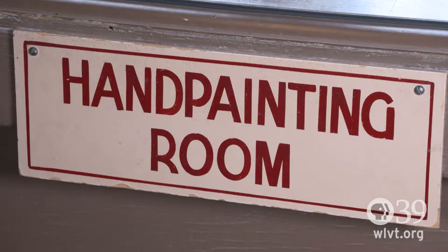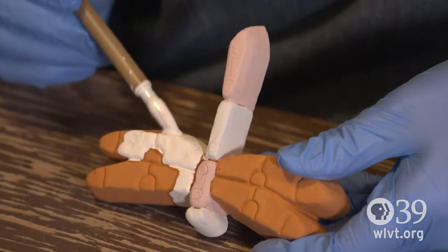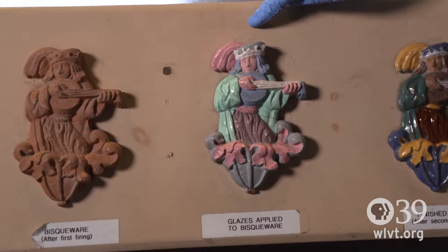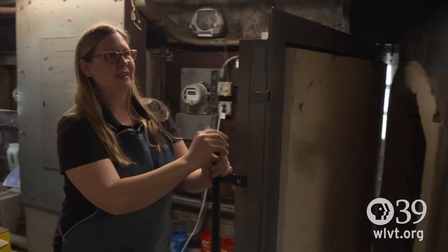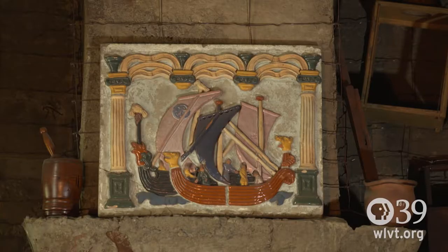There is another station in which the tiles are dipped or hand painted to put the glazes on. The hand painting is a rather laborious operation. We're following the original codes and schemes that Mercer employed. And then once the tiles are glazed and ready for firing, they're taken and loaded into our gas and electric kilns for the final firing and then they're ready for sale or use.